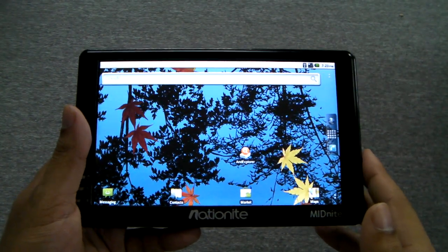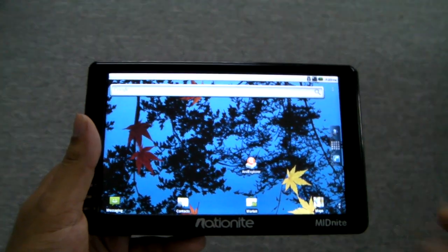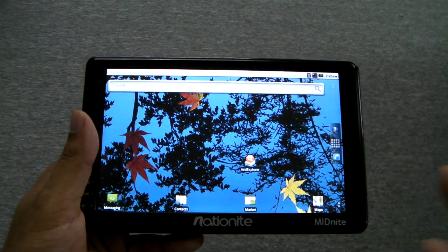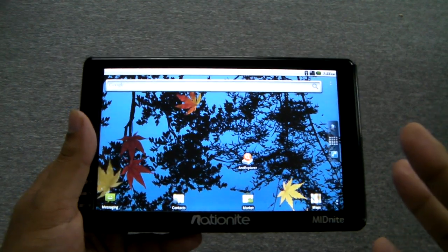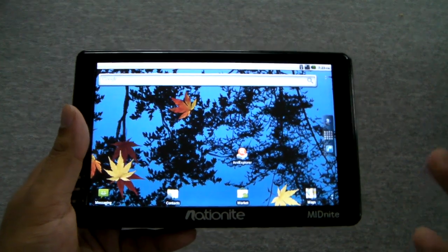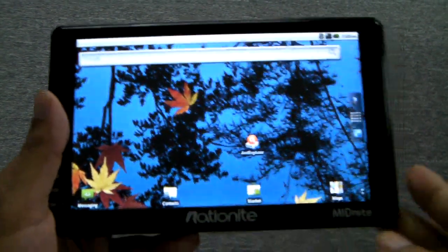Welcome to another mp4nation.net video and review. Today I'm just going to quickly show you how the Nationite Midnight handles three different applications: the first being Google Maps, the second Barnes & Noble's e-reader software, the Nook, and the third is a game very similar to the old Nintendo Mike Tyson's Punch-Out, which I played a lot when I was a kid.